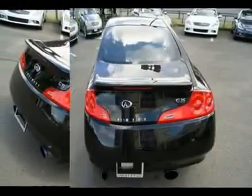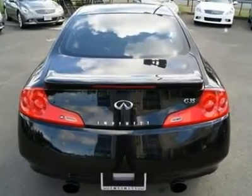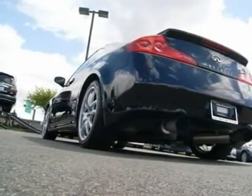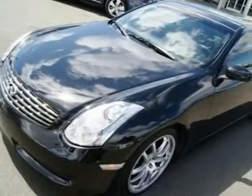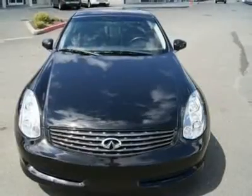Other features include an exhaust system, new tires, Bose sound system with a dash changer, Bluetooth, rear spoiler, power and heated seats, navigation, bi-xenon lights, stability and traction control, side and curtain airbags, and much more.